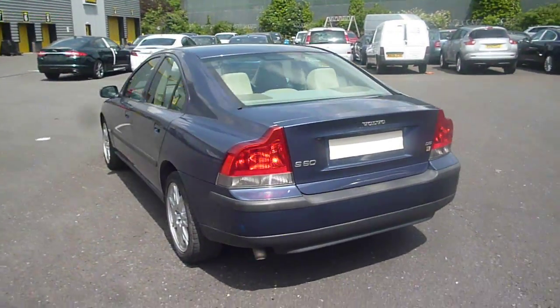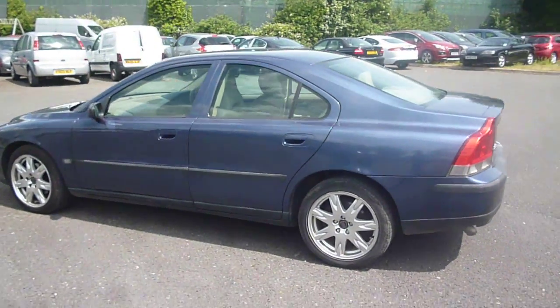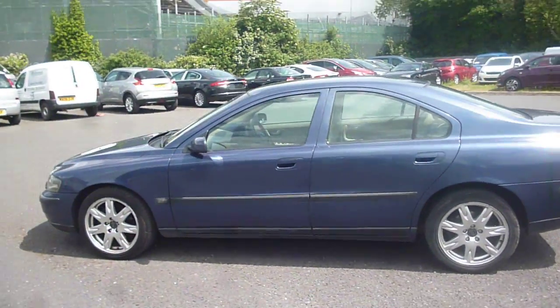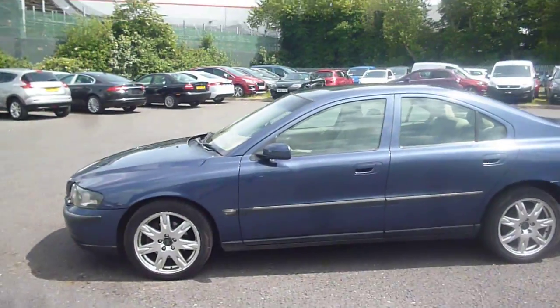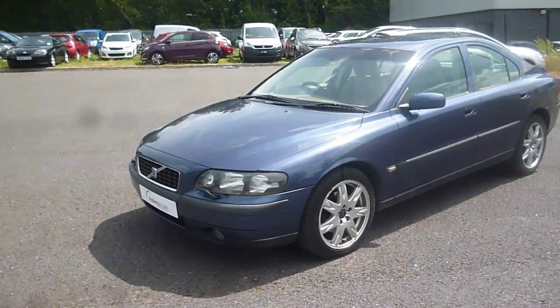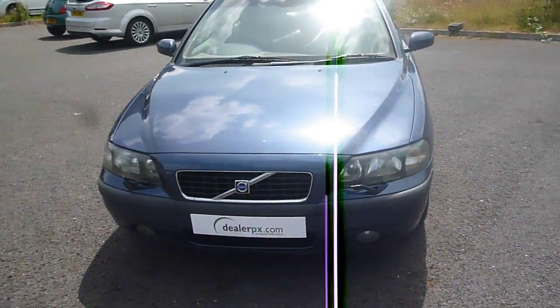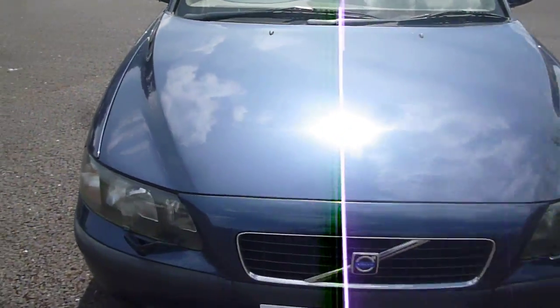The vehicle is finished in blue metallic with cream leather upholstery, was registered in March of 2004, has had two owners and done a little under 179,000 miles. As you would expect at this age and mileage, there are numerous items to point out and we will endeavour to cover them all as we go round.